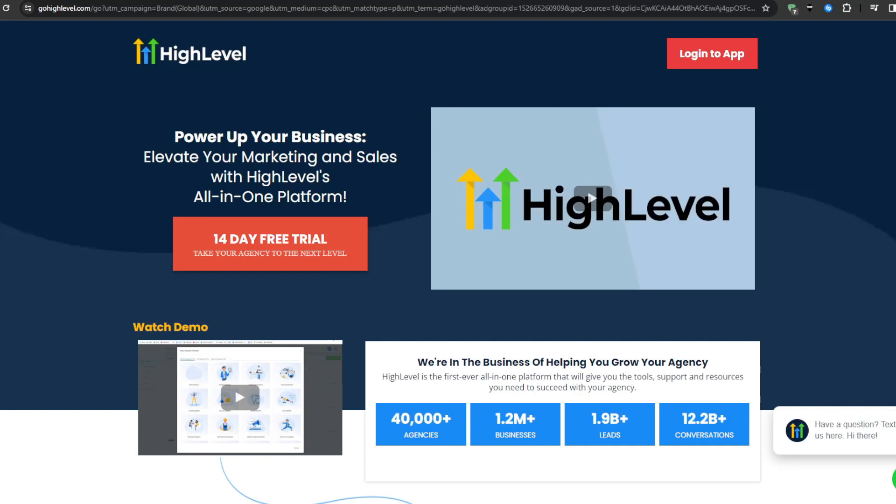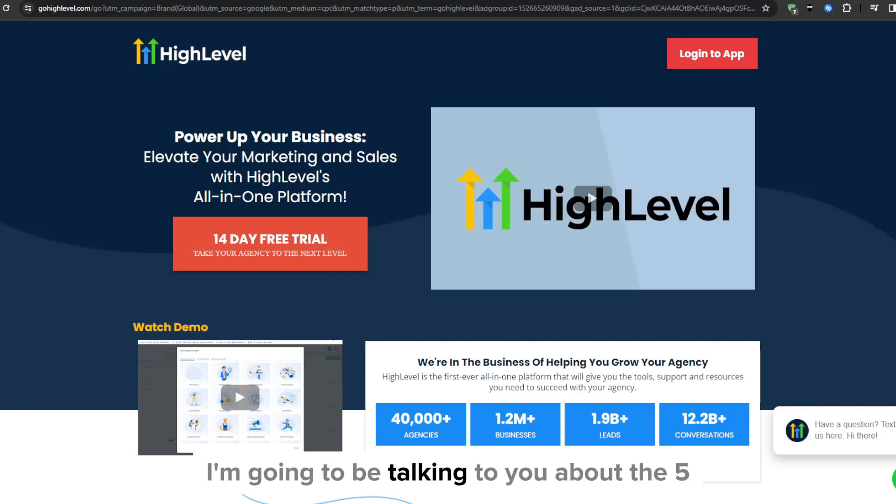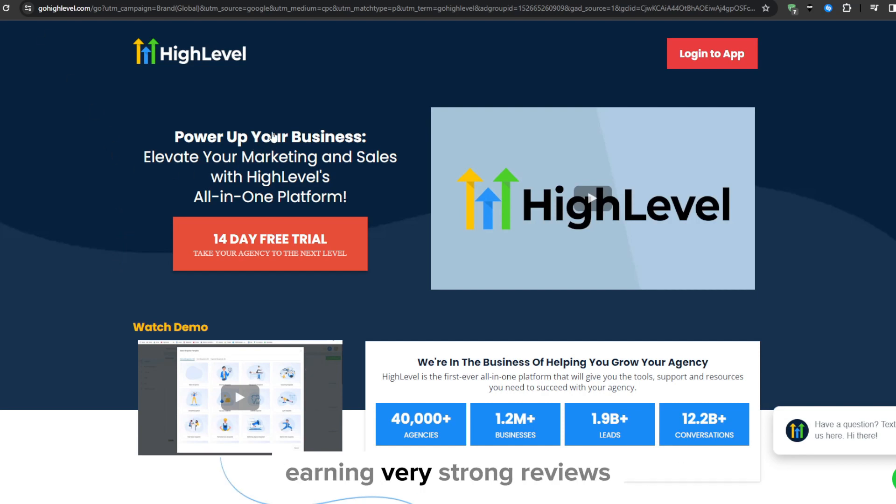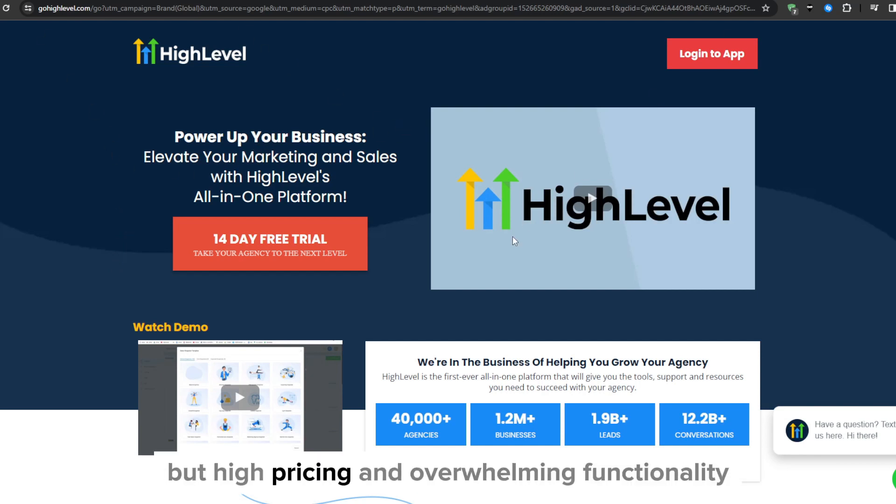Hey, what's up everyone, and welcome back to our YouTube channel. In this video, I'm going to be talking to you about the five best Go High Level alternatives. Go High Level stands as one of the most popular all-in-one sales and marketing automation platforms, earning very strong reviews, but high pricing and overwhelming functionality has many small businesses seeking alternatives more tailored to their needs.